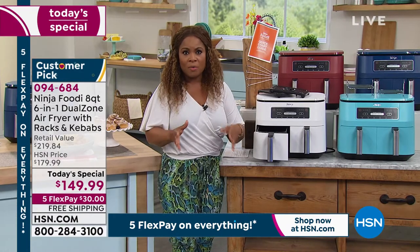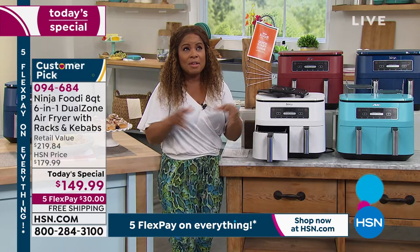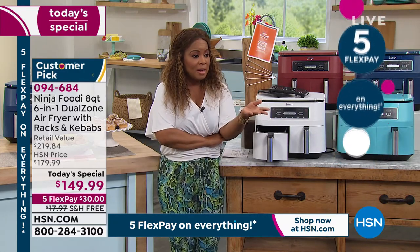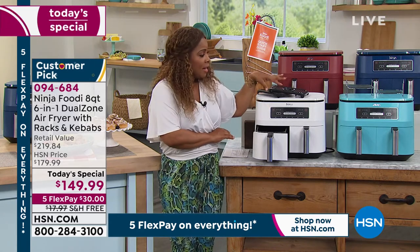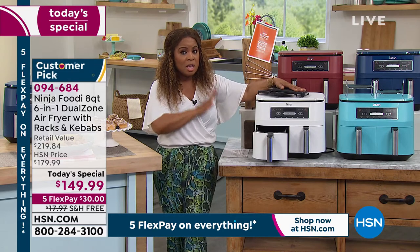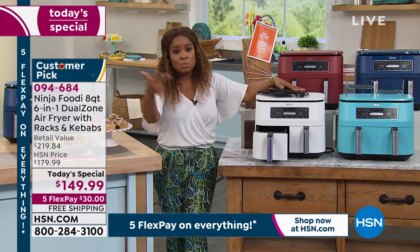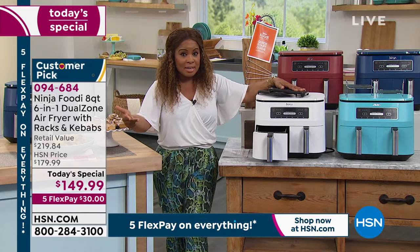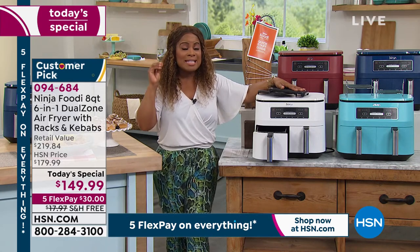If I do the math, the total savings are significant. Shipping and handling is $17.97 — it's free with us, so let's round that up to $20. Then you've got $50 in extras — that's $70 — and you're $20 below the retail price. So you're looking at about $90 off of retail. I think it's such a great air fryer, and I've seen a lot.